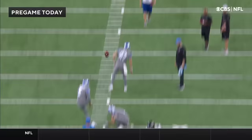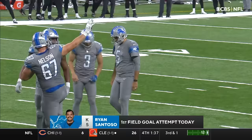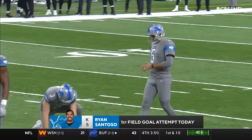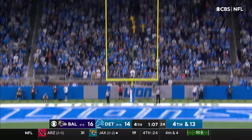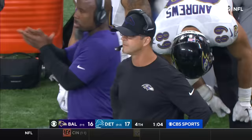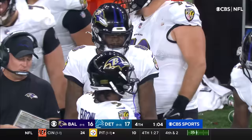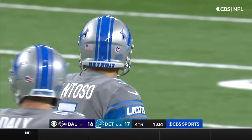Uh-oh. Well, this brings a little bit of drama. Only if you take that stuff seriously. Here's the one that counts — I was never a great practice guy myself. 35 yards for the lead. The Lions grab a one-point lead with 64 seconds on the clock — their first lead of the day.